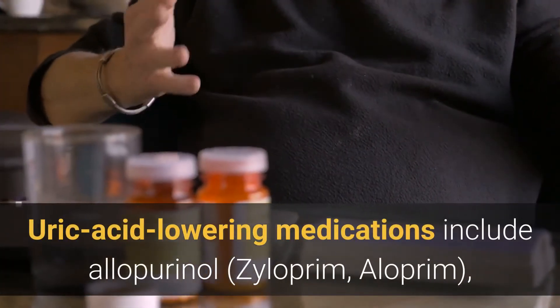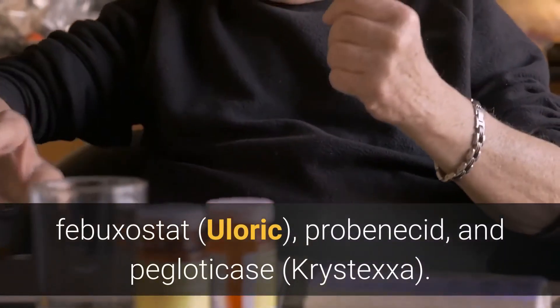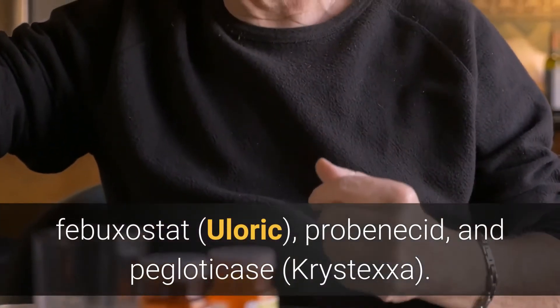Uric acid lowering medications include allopurinol (Zyloprim, Aloprim), febuxostat (Uloric), probenecid, and pegloticase (Krystexxa).